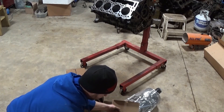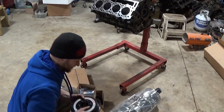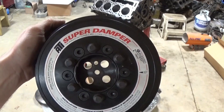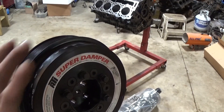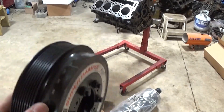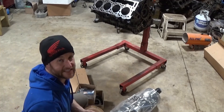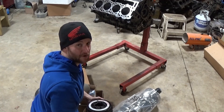Then we've got the ATI super damper balancer. I have the extra alternator pulley on order because I want to try something down the road — I'd like to add a secondary pump and run it off the accessory drive.